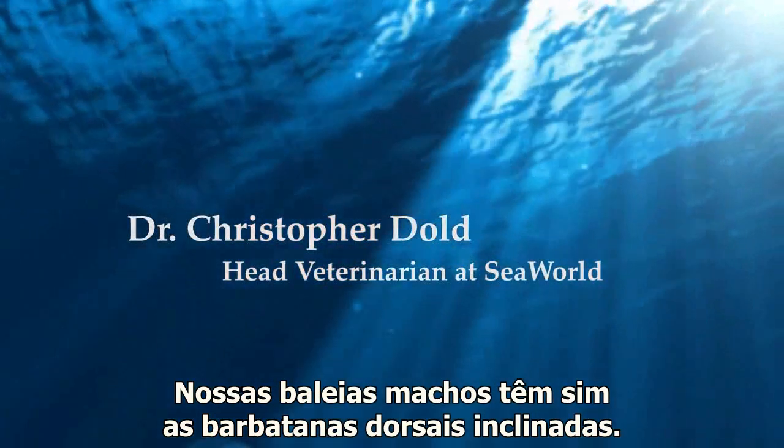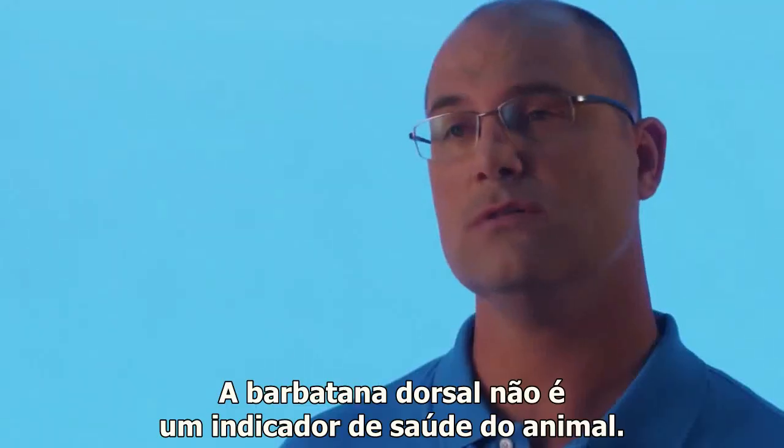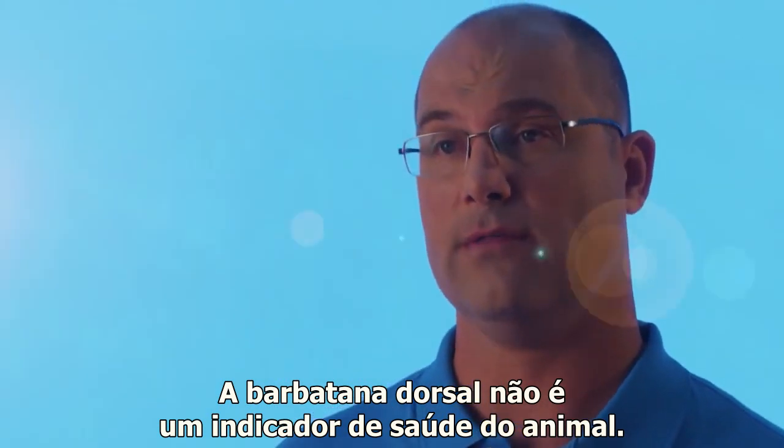Our male killer whales do have dorsal fins that are bent. The dorsal fin is not an indicator of the animal's overall health.